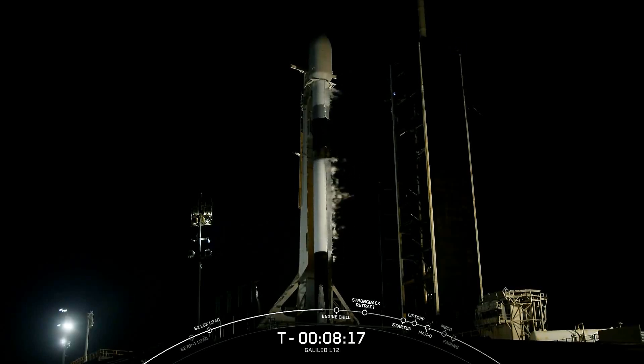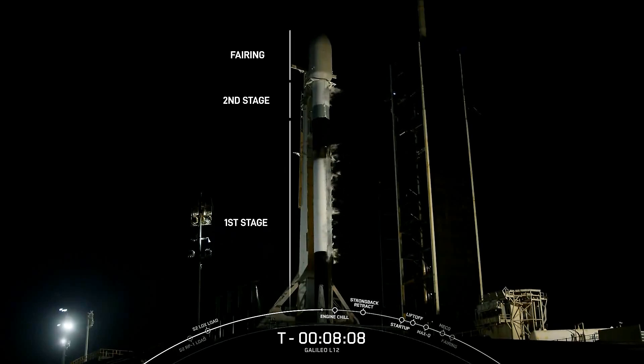Let's meet the vehicle and learn a little bit more about what makes Falcon 9 and this particular booster special. Falcon 9 is a two-stage rocket that is designed and manufactured by SpaceX for the reliable and safe transport of people and payloads into Earth orbit and beyond. It is also the most flown U.S. launch vehicle ever.